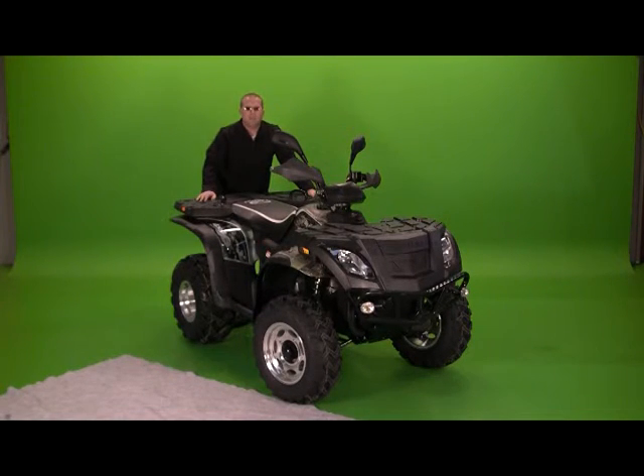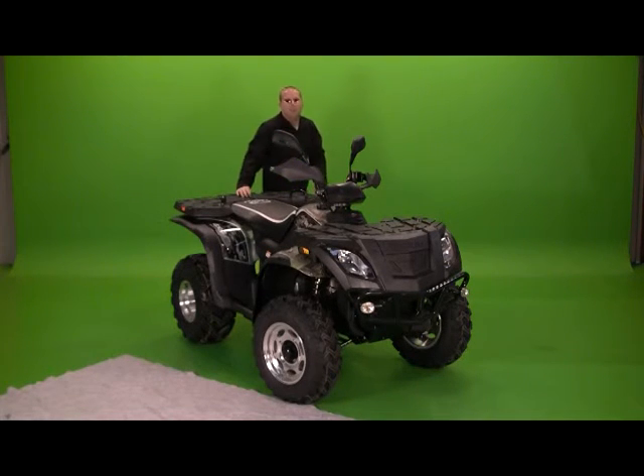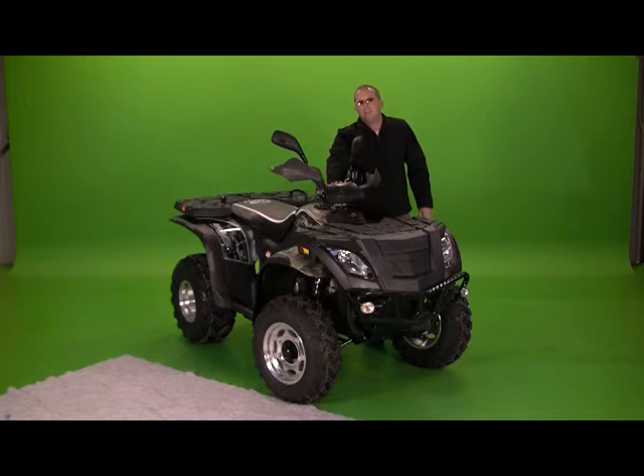It's just a mammoth of a machine out there on the trail. You can take it anywhere you'd possibly want to go. It's got an electronic digital dash in it.